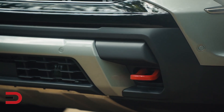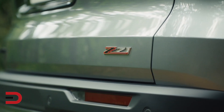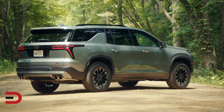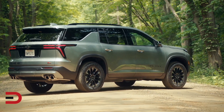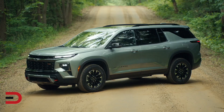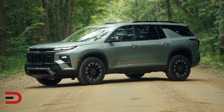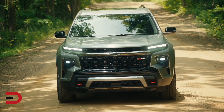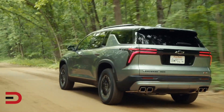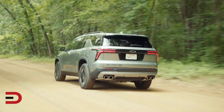The all-new Traverse Z71 takes the spotlight, catering to experience-seeking adventurers who want to take their family and gear along for thrilling journeys. This trim is packed with off-road capable features such as a 1-inch increase in ground clearance, all-terrain tires, and unique 18-inch wheels designed exclusively for the Z71. The Traverse Z71 also sports a purposefully designed front fascia, an aluminum skid plate, and signature Z71 red tow hooks, making it look fierce and ready to conquer challenging terrains.